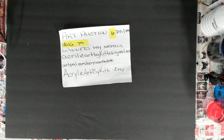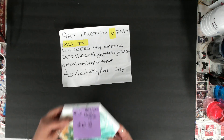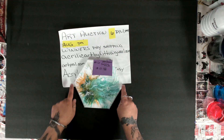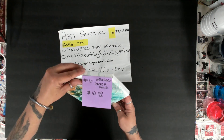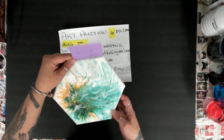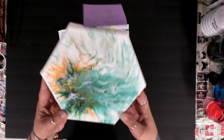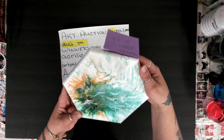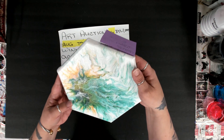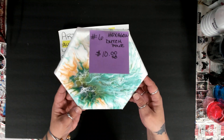Number six is a hexagon that I did as a Dutch pour. It measures eight inches across. I used Pebeo on this one, and I added gold. It's really pretty — you can see that shimmer right there. That's number six.